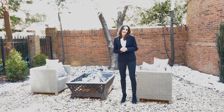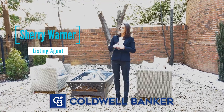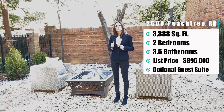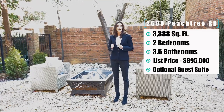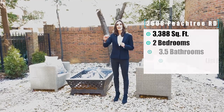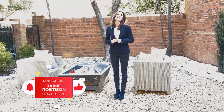This concludes our tour today. I want to thank our listing agent Sherry Warner with Coldwell Banker Realty for allowing us to tour this stately Buckhead townhome. Let's recap: it's on the market for $895,000, 3,388 square feet of living space, two bedrooms, three and a half bathrooms, plus that optional guest suite on the lower level. Thank you guys for joining us today — don't forget to subscribe and like, and join us next time. Sparkle on!